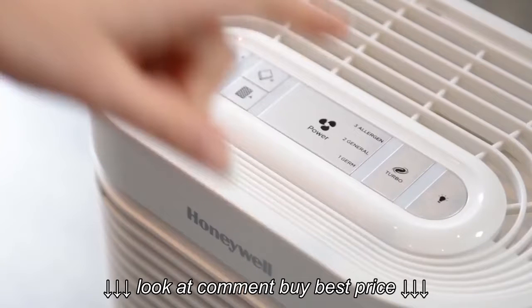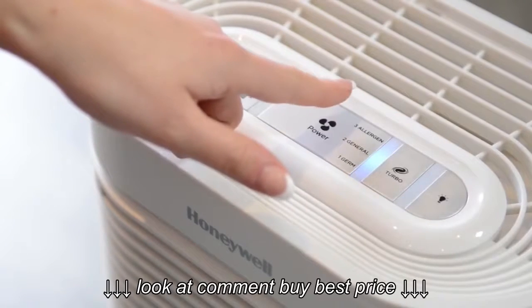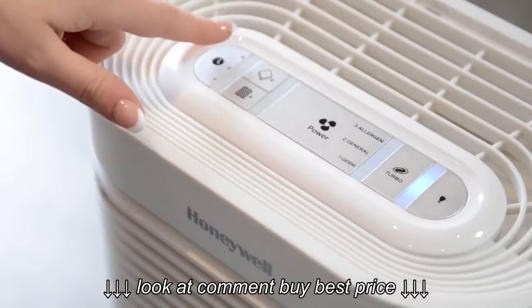If you suffer from allergies, asthma, or just appreciate having clean air, here are the best air purifiers on the market. In this video we break down the top 5 best air purifiers on the market this year, based on price versus performance and the situations they'll be used in.